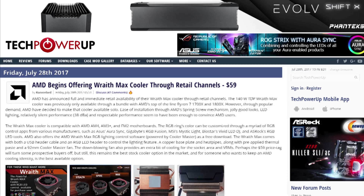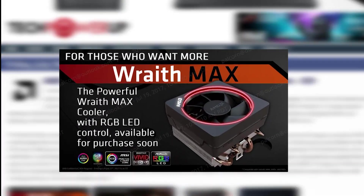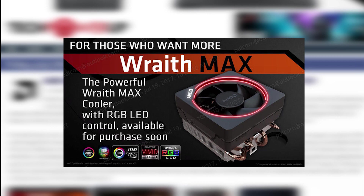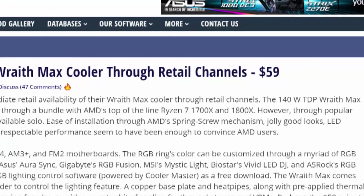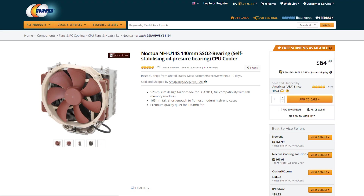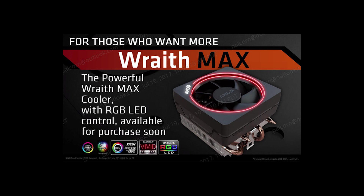AMD has announced they're going to begin selling their Wraith Max coolers without the need of purchasing a CPU. The cooler is compatible with AM4, AM3+, and FM2. It also comes with a pretty sleek looking RGB ring that's compatible with MSI's Mystic Lighting, ASUS's Art of Sync, ASRock's lighting effects, and more. The unfortunate downside is that it comes in at a pretty hefty price of $59.99 US, which puts it in line with some great air coolers out there. More testing has to be done to determine its value, since until now it only came with the 1700X and 1800X, which certainly made it a great value.